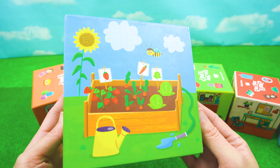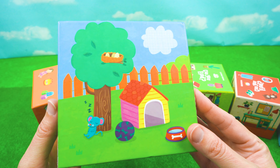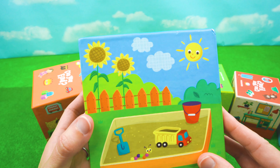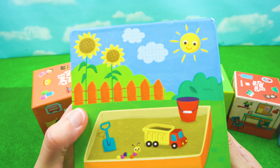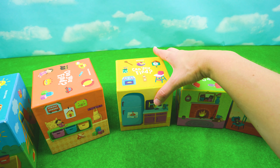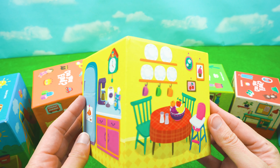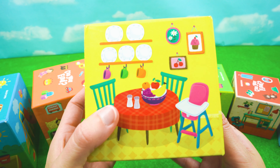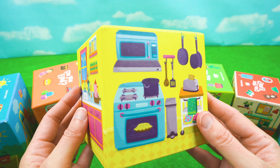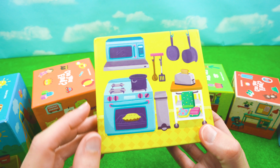These boxes each have four sides and the four sides have different pictures on them. Oh look, it's the sun. And each box is a different room. So here is the kitchen - there's the dining room table, the kitchen sink, the oven and microwave. Hey, wait a minute - a pie!